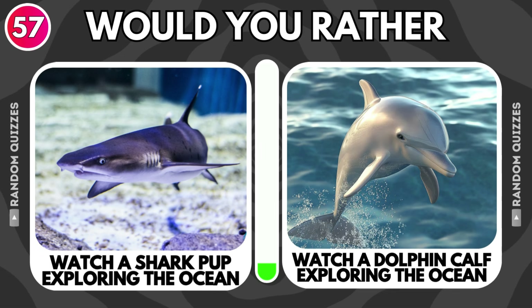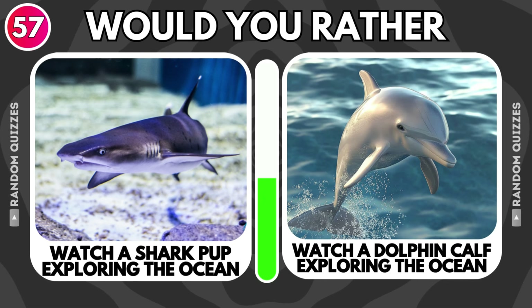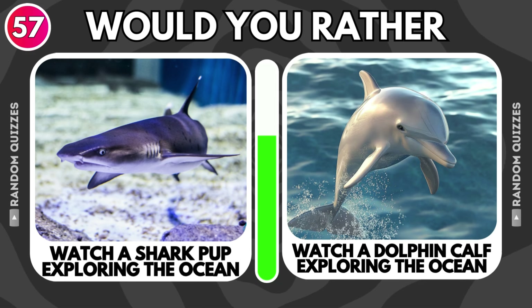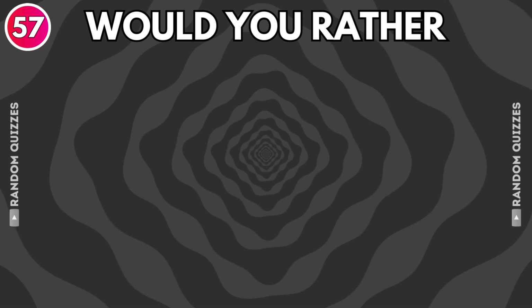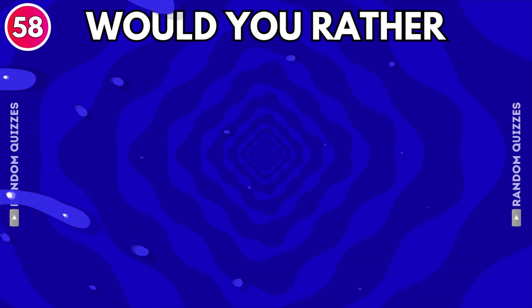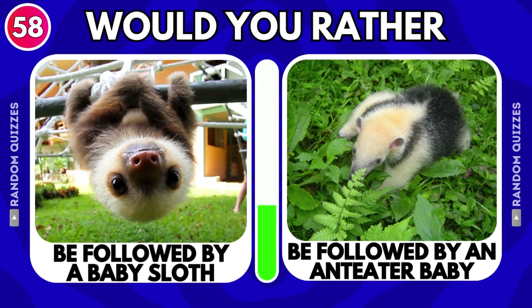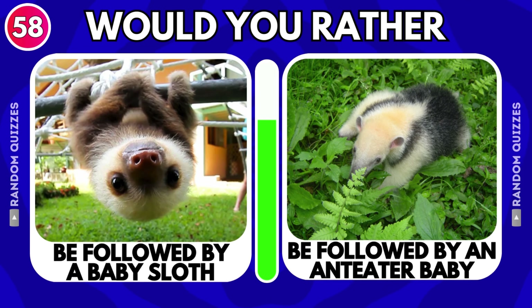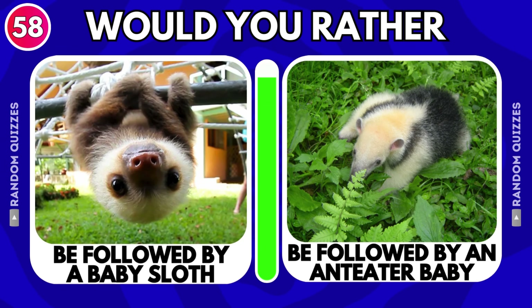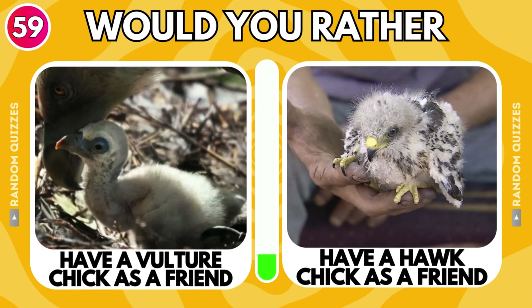Watch a shark pup exploring the ocean or watch a dolphin calf exploring the ocean? Be followed by a baby sloth or be followed by an anteater baby? Have a vulture chick as a friend or have a hawk chick as a friend?